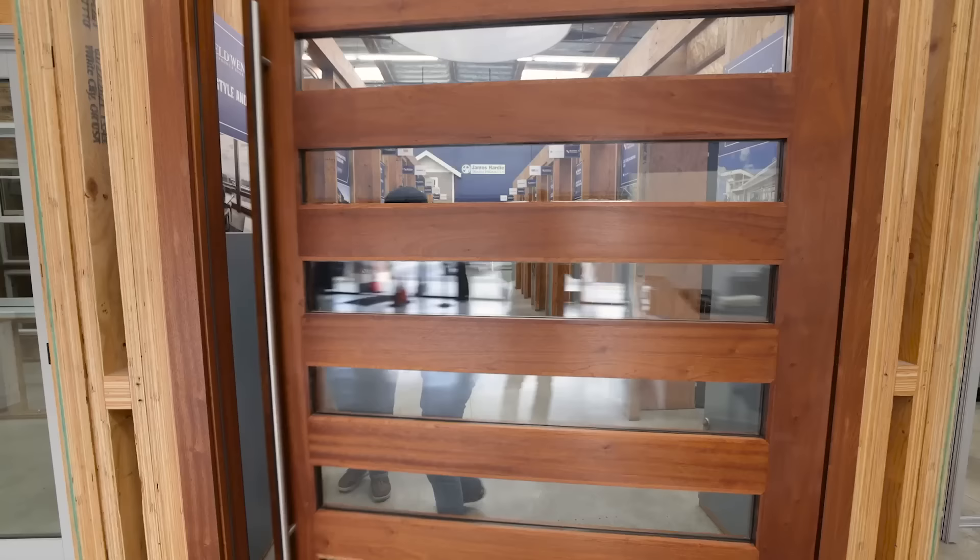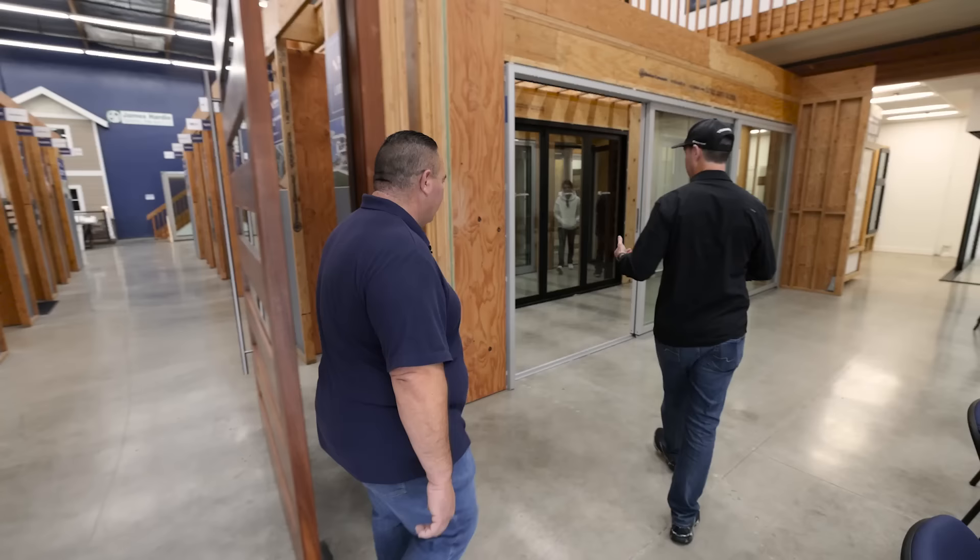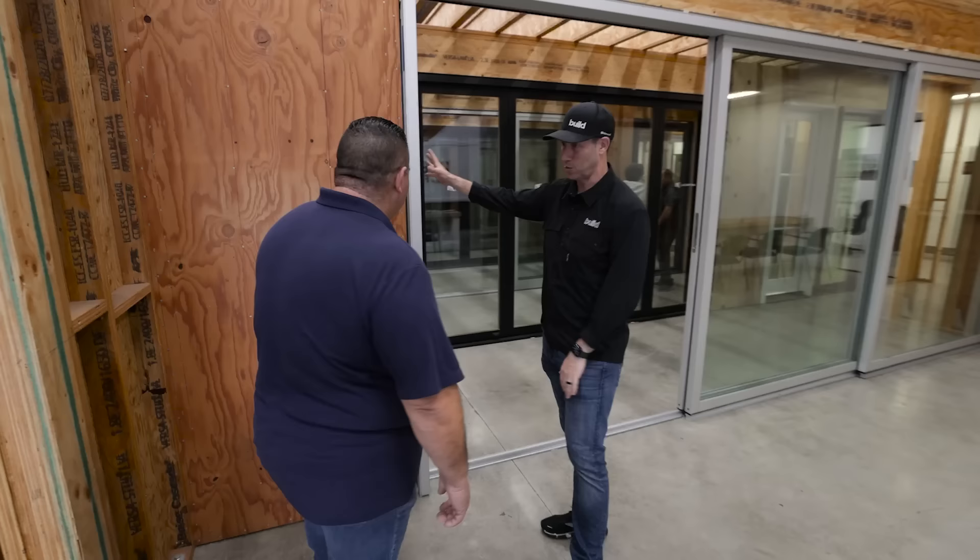Man, Carlos, that is a pretty door right there. Nice looking pivot door for sure — big old pivot. This is Carlos; he manages all of LA. This is one of my absolute favorite showrooms because everything's exposed. You can really understand how these doors are going to be installed. You can even see the shims and the screws that hold them in place.